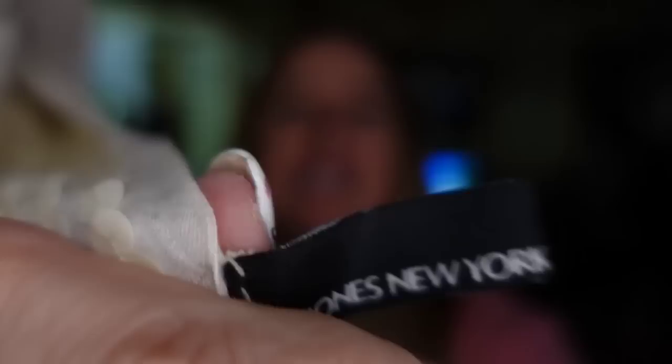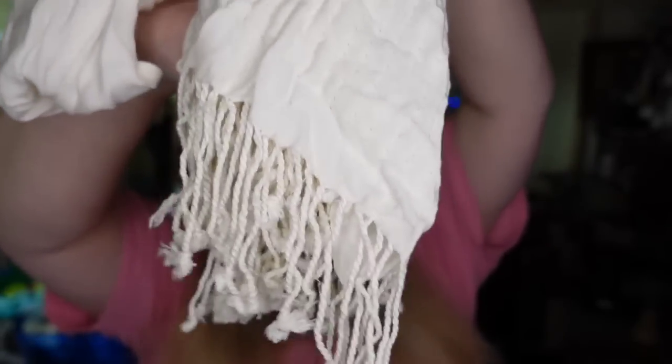Up next is a scarf. This one has got sequins — fancy little sequins. This one is a Jones New York. I paid a dollar and it sold for $11. It does have a fringe. So it's going to be about an $8 profit. This one took about a year to sell.